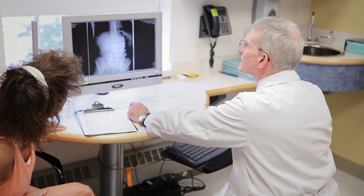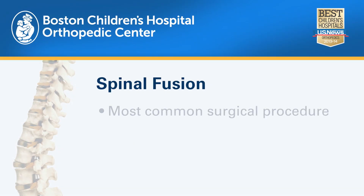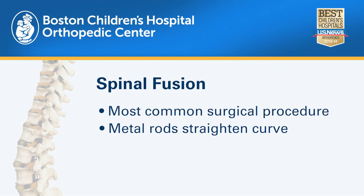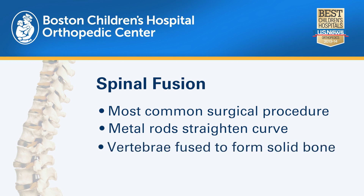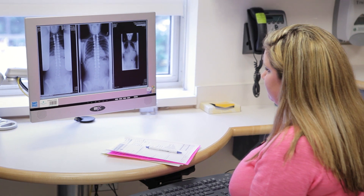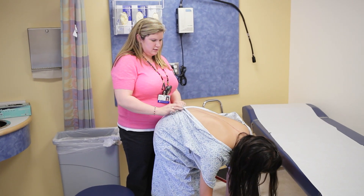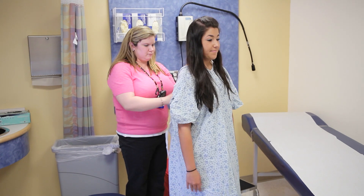The typical operation for an adolescent who needs a procedure is called a spinal fusion. A spinal fusion is a procedure in which the goal is to get the spine to stop curving. It's done through the back, where we insert hardware including screws and rods that hold the spine in place and let it heal together into a single bone. The surgery will take the majority of the day — the patient gets to sleep through it, so it'll feel very fast for them and very long for the parents.